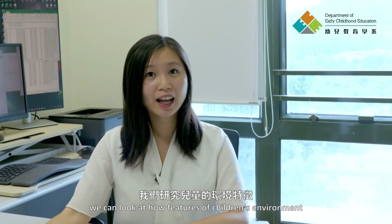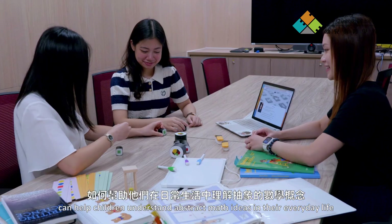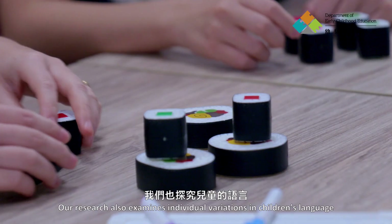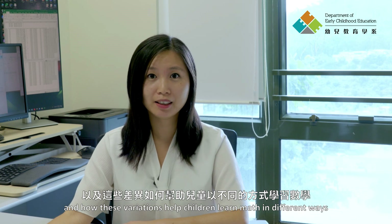We can look at how features of children's environment, like the different types of toys they have, can help children understand abstract math ideas in their everyday life. Our research also examines individual variations in children's language and self-regulation skills, and how these variations help children learn math in different ways.